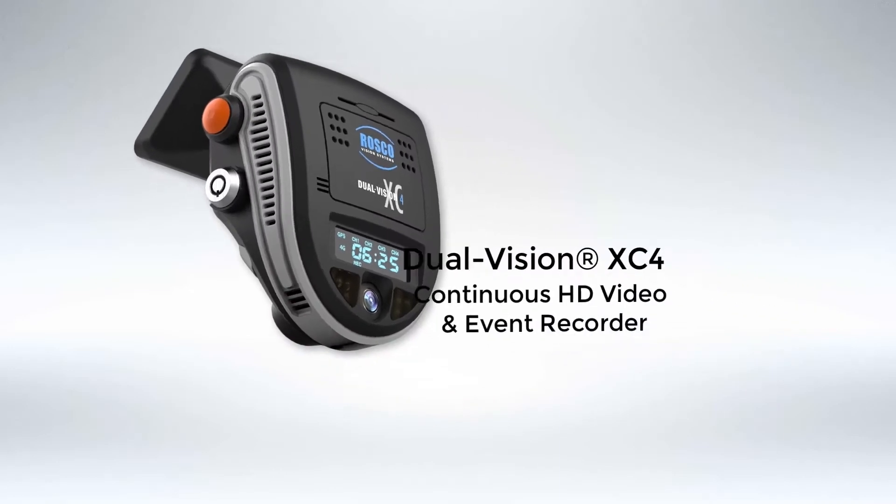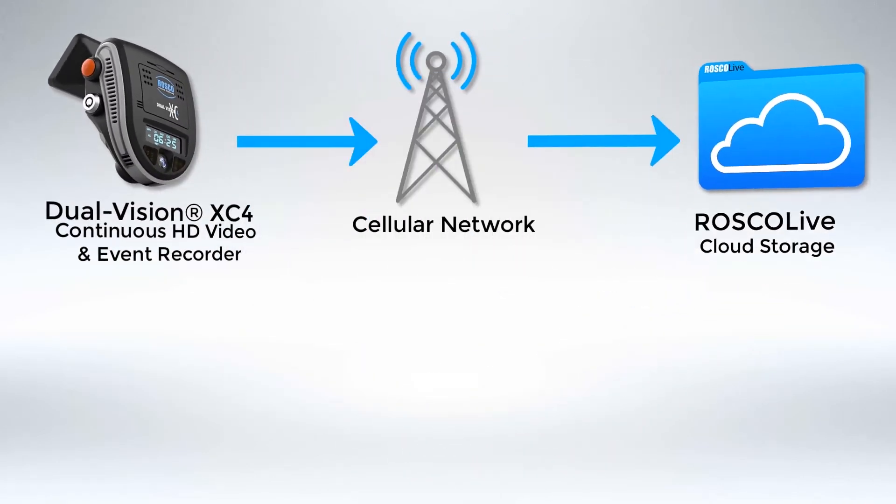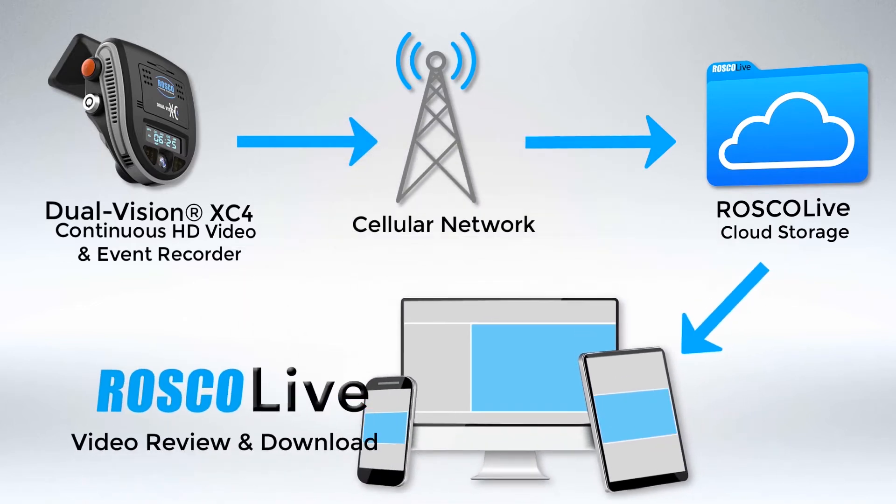I'm the Videomatics Program Manager for Roscoe, and I'm here to tell you about our Roscoe Live fleet management solution. The Dual Vision Recorder connects to our cloud-based Roscoe Live fleet management platform with a 4G cellular connection.